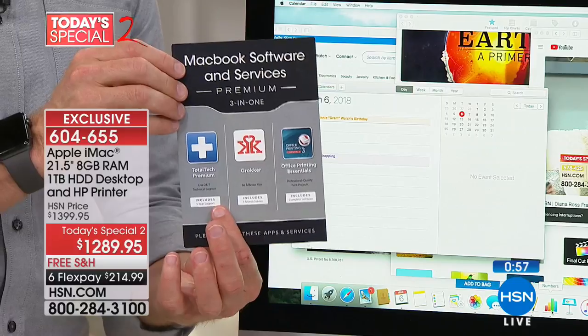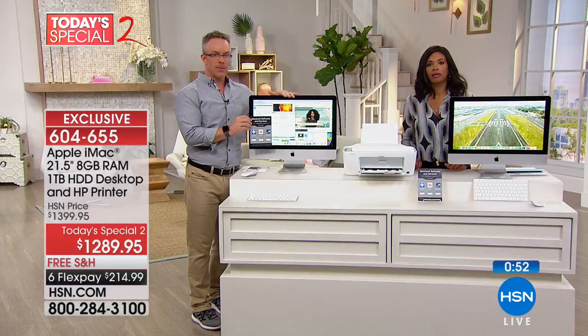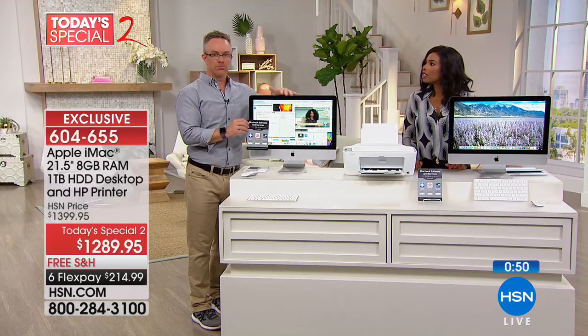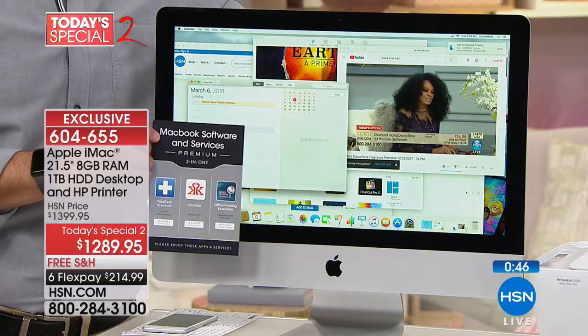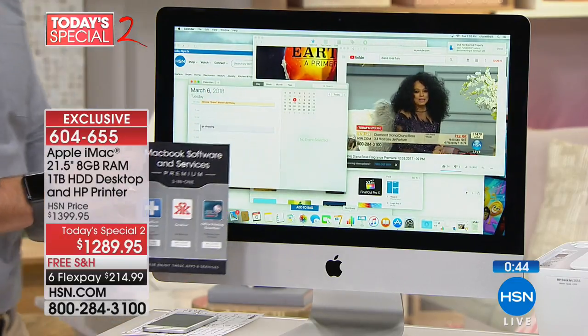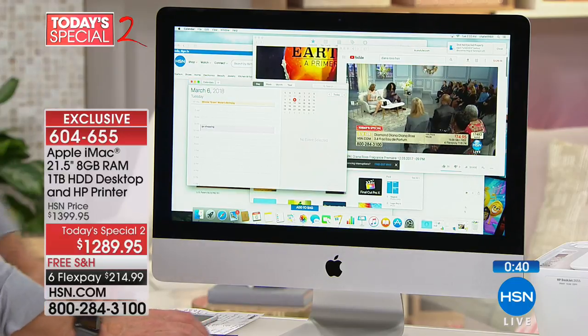That five years of tech support — users who've gotten online and given us reviews talk about how they got it for their kids when they started high school, took it to college, and four years later it was still working. When they graduated college it was still working the way it should because of that network.